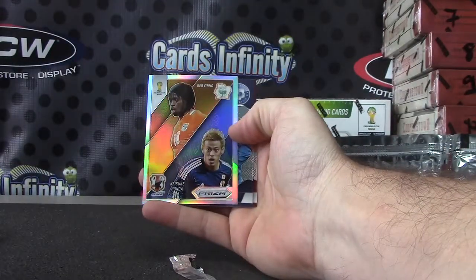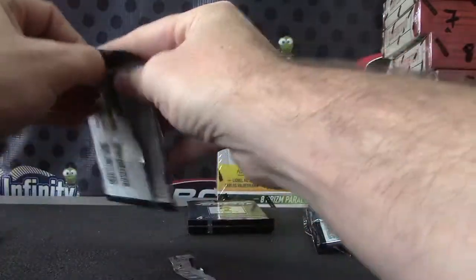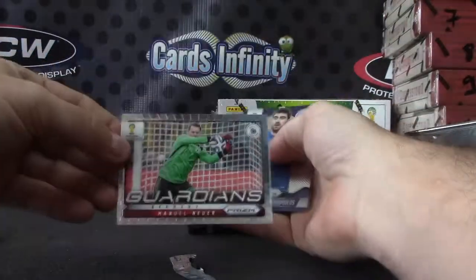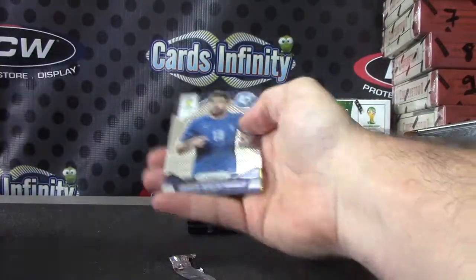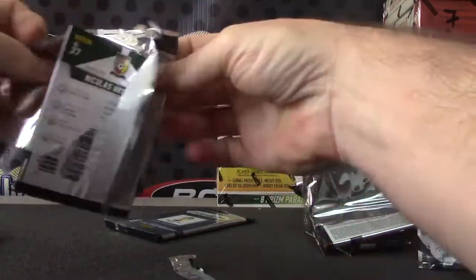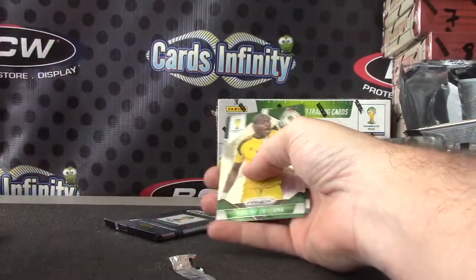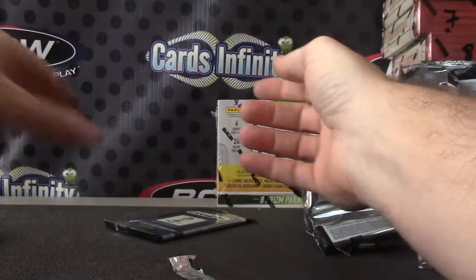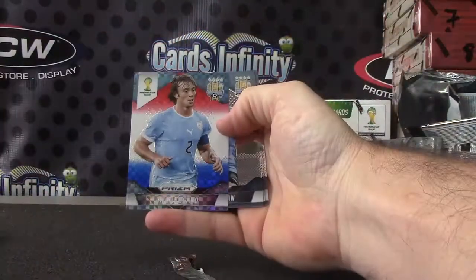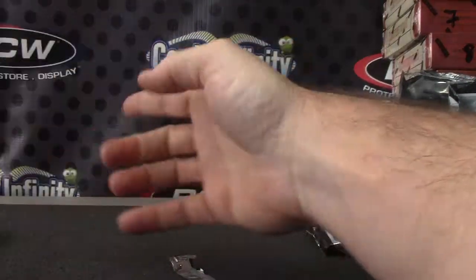Gervinho and Keisuke Honda. Honda. Manuel Neuer. Russia again. Diego Lugano. Okie dokie.